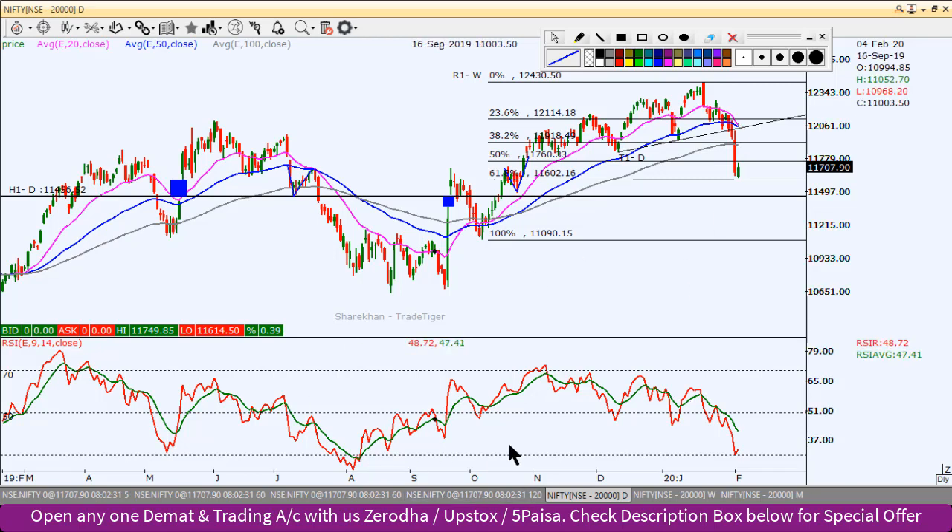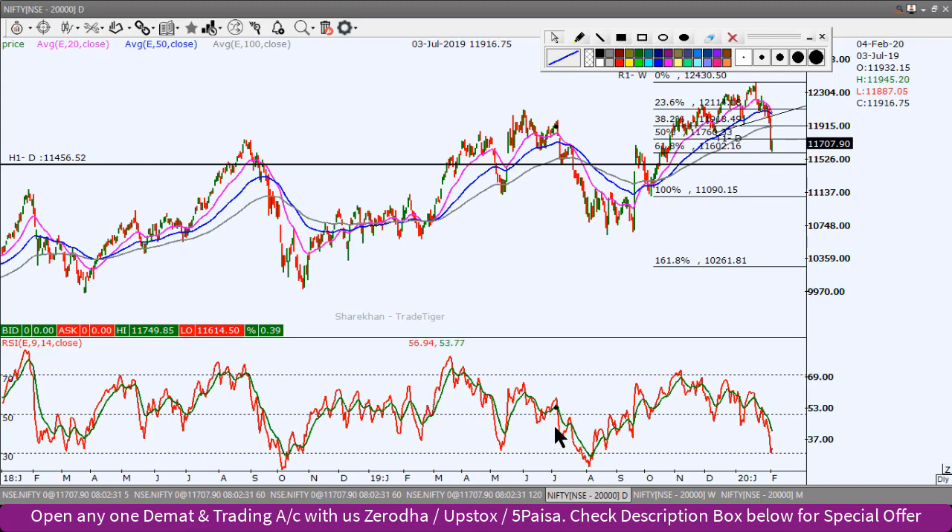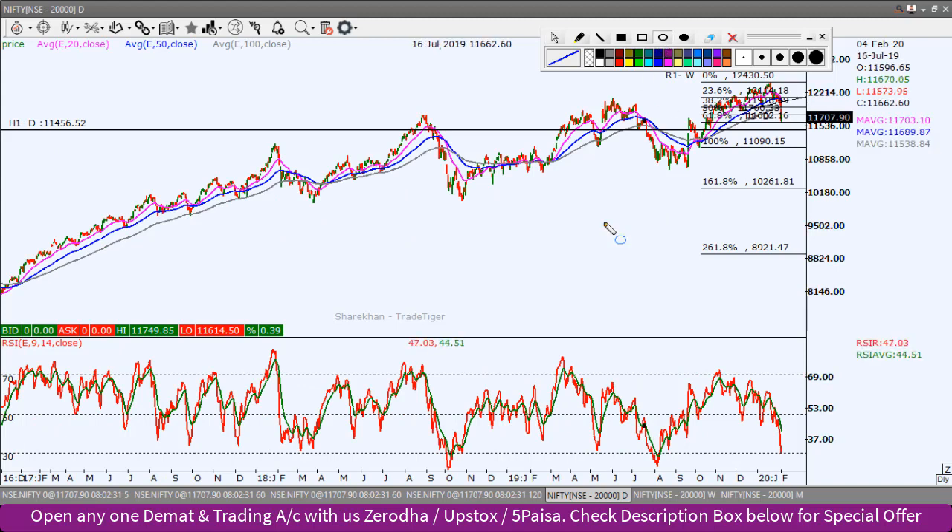Looking at the RSI, it is now at the 30 level — that is the oversold zone. If we analyze past data, whenever RSI has come to 30, there has been an upside move in price. But when it reaches extreme oversold territory, one needs to be a little cautious.